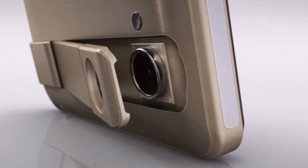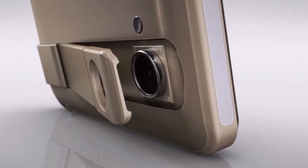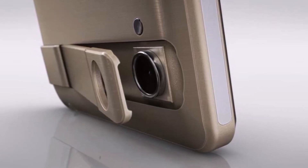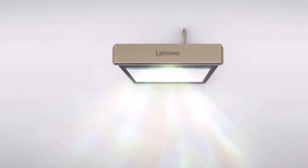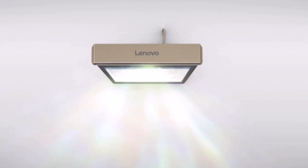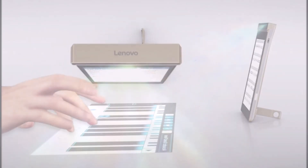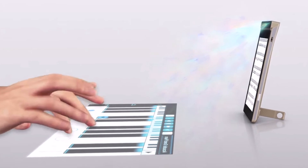SmartCast comes with a unique rotating projector system, which appears similar to the Lenovo Pocket Projector, and allows you to project movies, TV shows, or video games onto a wall. The projector can also be used to project a keyboard and other controls onto nearby surfaces.